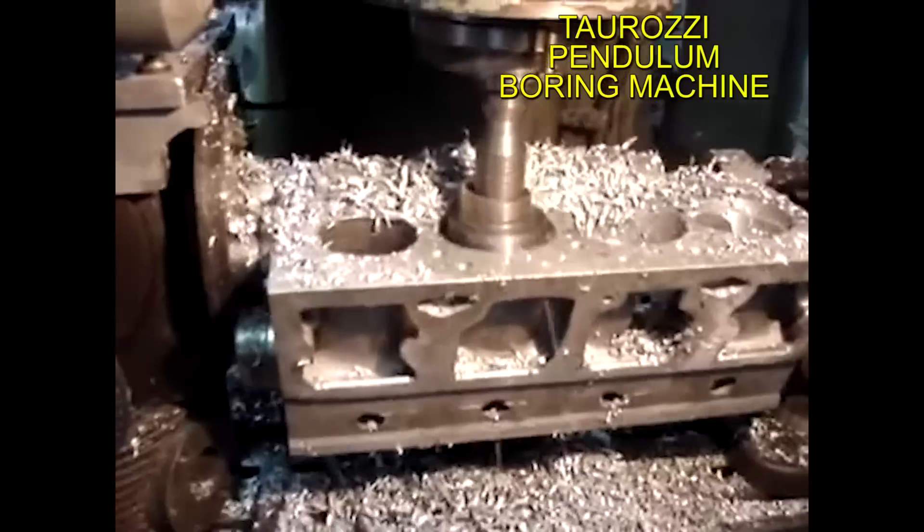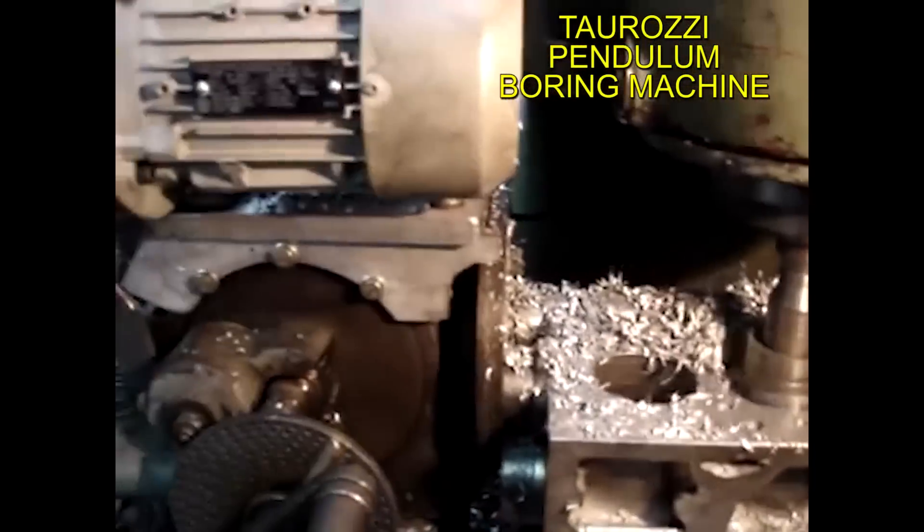In addition to obviously building a curved block, which is relatively easy to do, he welded the block, refilling it, and then used a curved boring machine.